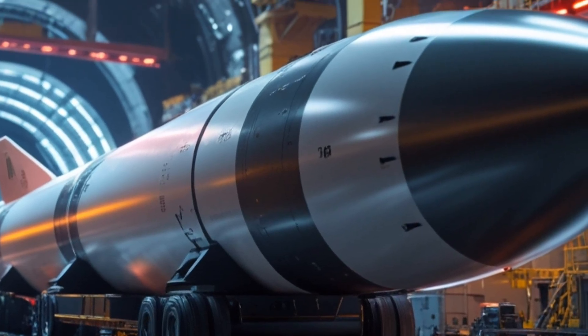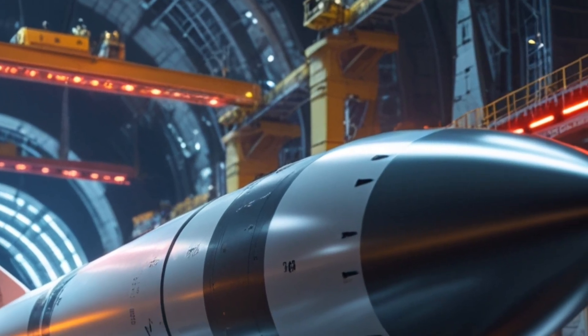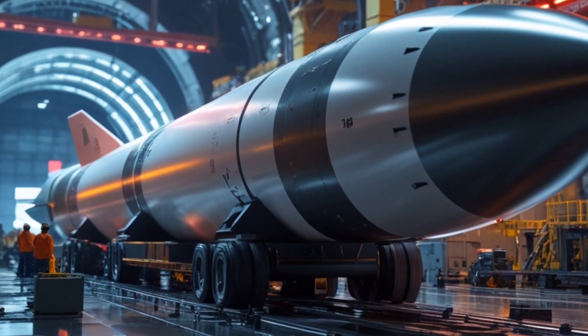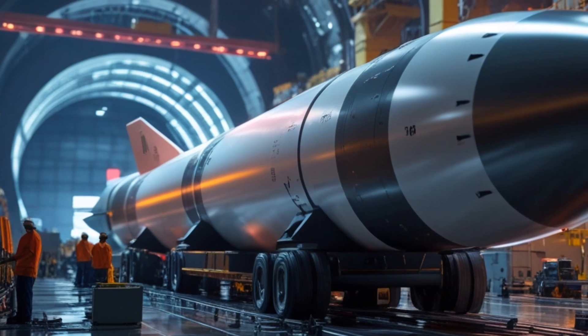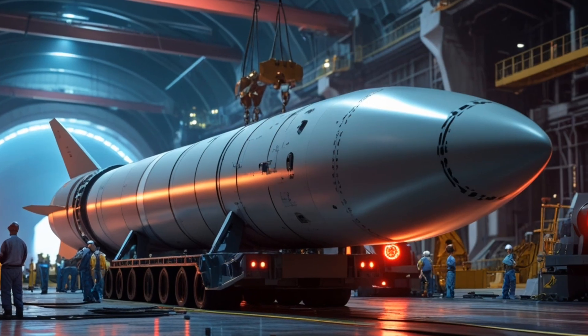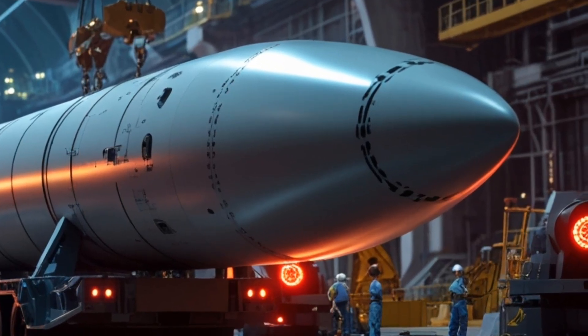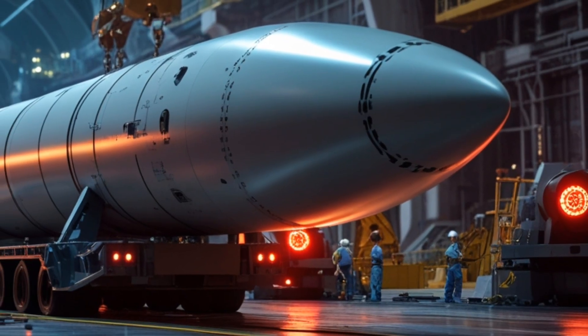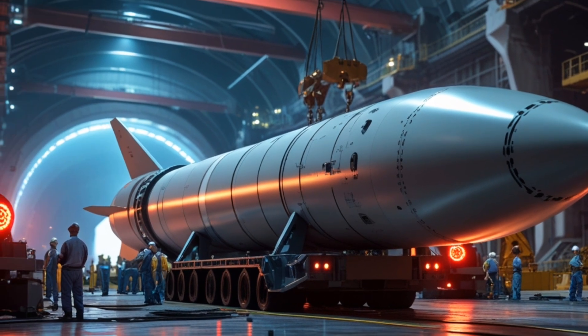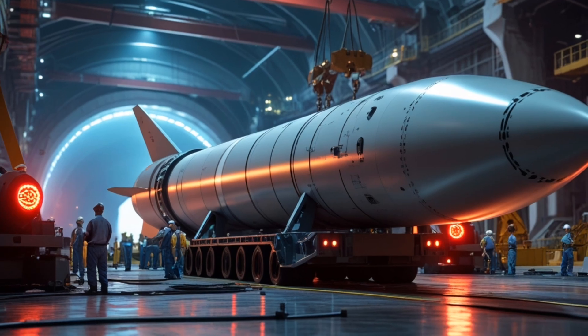Moving closer to the full back view — the engines of fury. Here lies the heart of the beast where controlled fire becomes unstoppable thrust. The factory's light dances on polished steel nozzles, revealing raw power waiting to be unleashed. Engineers inspect every joint, every connection, because when ignition begins, there can be no errors. The full back view shows the raw, unfiltered truth of destructive strength.